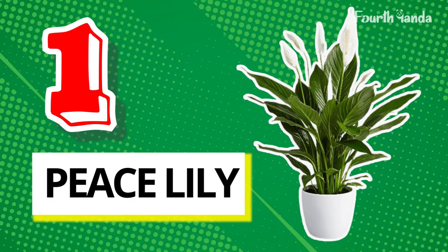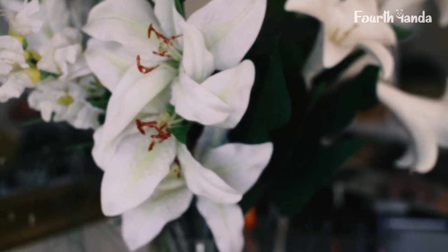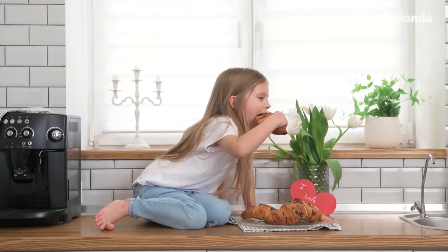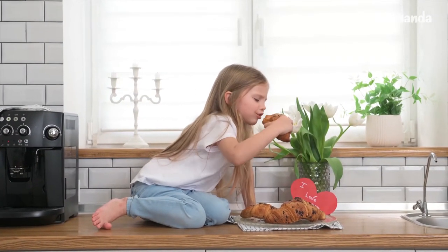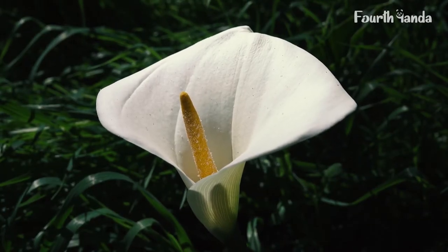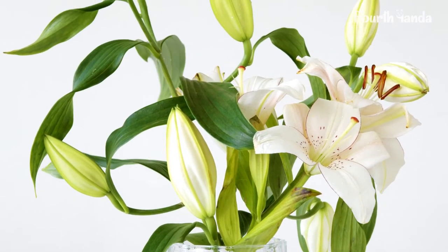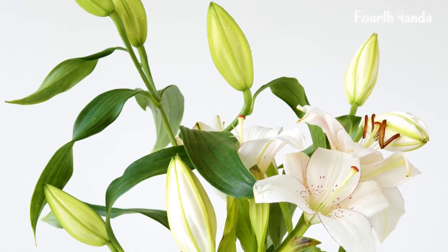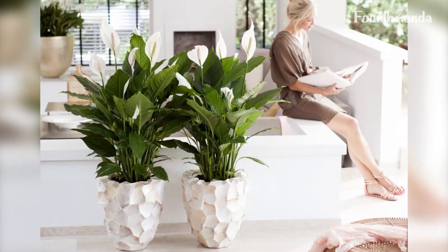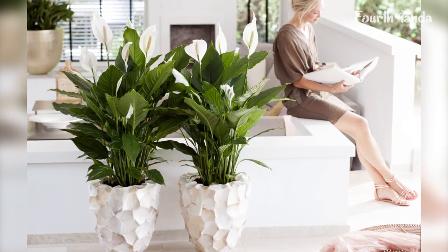1. Peace Lily. It is one of the easiest to grow and low maintenance plants you can have in your space. It has the remarkable ability to purify indoor air and looks amazing in your house. Peace Lily has a beautiful flower that gives a special touch of nature to your room. You don't have to do much to take care of Peace Lily — it is drought tolerant, so you don't have to worry about constant watering. Overwatering can kill them. The right time to water a Peace Lily is when it starts to droop.